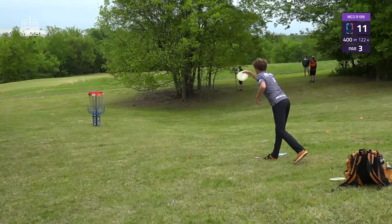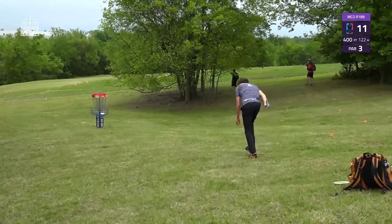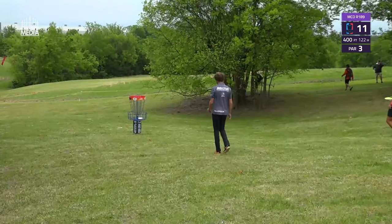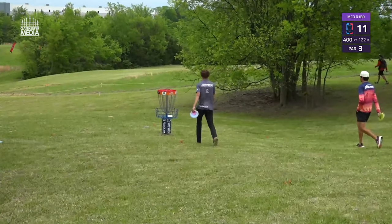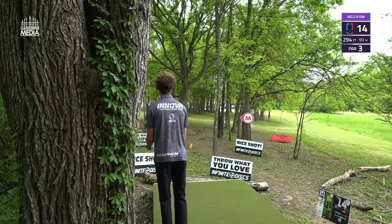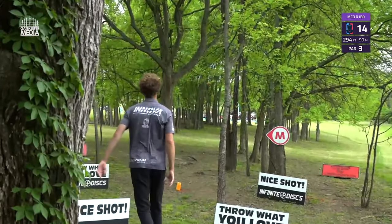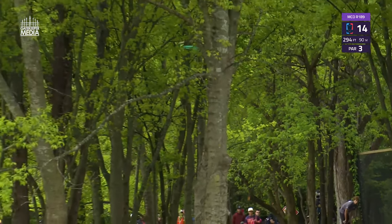The best spot to attack hole 11 for birdie seems to be about a 500-foot power hyzer to get long of it. That's where you see Calvin — he's able to cash that downhill putt. Just nine percent circle one in regulation for the field on 11. Now over to the 14th: short and technical.